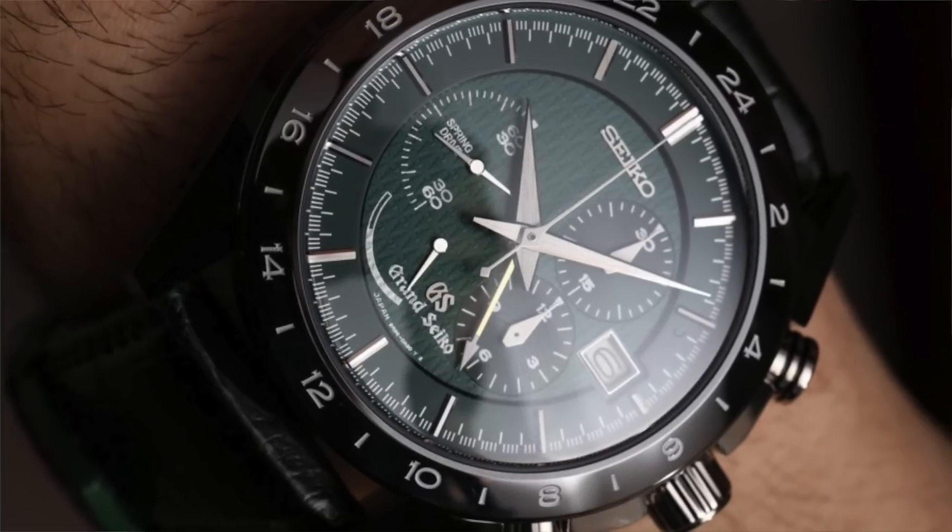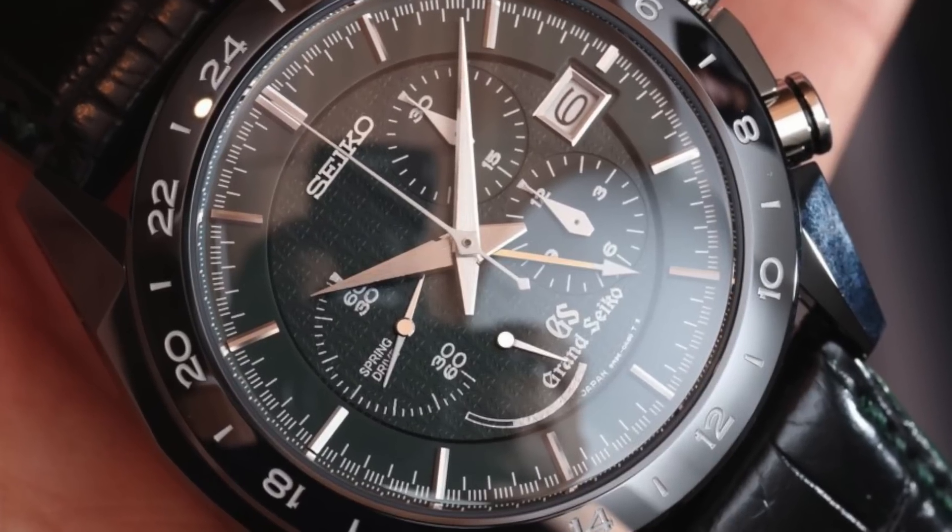The next green luxury watch is Grand Seiko's SBGC 017. This is a limited edition piece retailing for $13,000 and it's a big boy at 46.4 millimeters — Grand Seiko's largest watch. It's a little odd because it comes at a time where watches have actually come down in size.